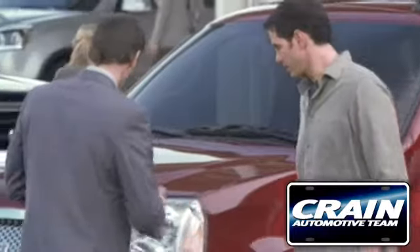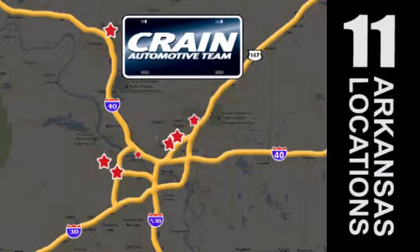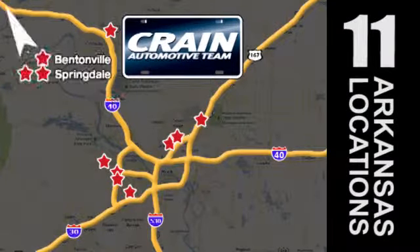Visit us anytime at Craneteam.com — Craneteam's got them! Craneteam.com